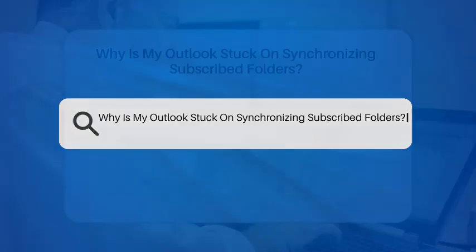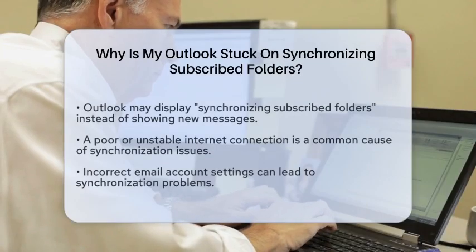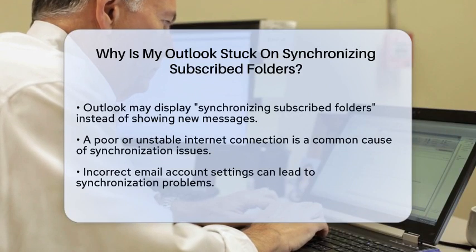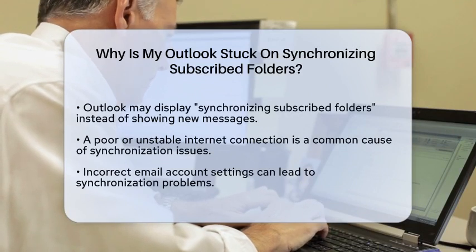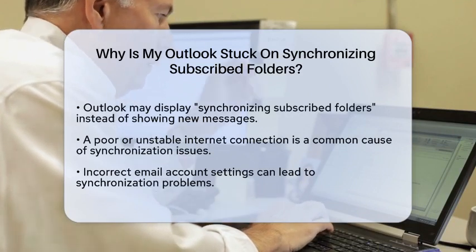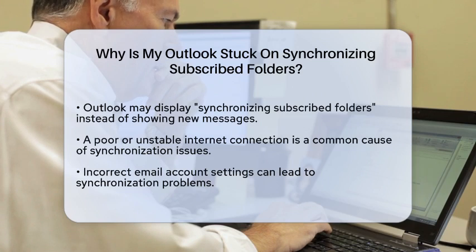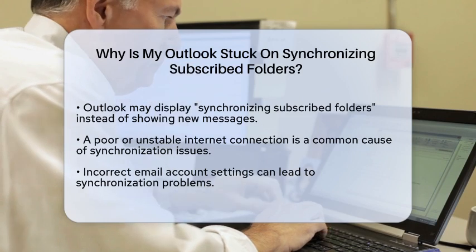Why is my Outlook stuck on Synchronizing Subscribed Folders? Have you ever experienced that frustrating moment when your email just won't sync? You click on your Outlook application, and instead of seeing your latest messages, you are met with the dreaded Synchronizing Subscribed Folders message. It can feel like your email is stuck in limbo, and you might be wondering what is causing this issue.